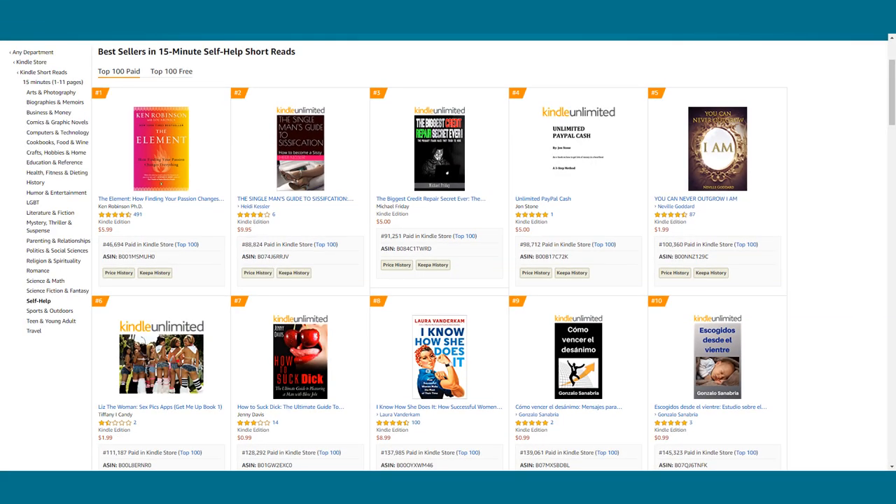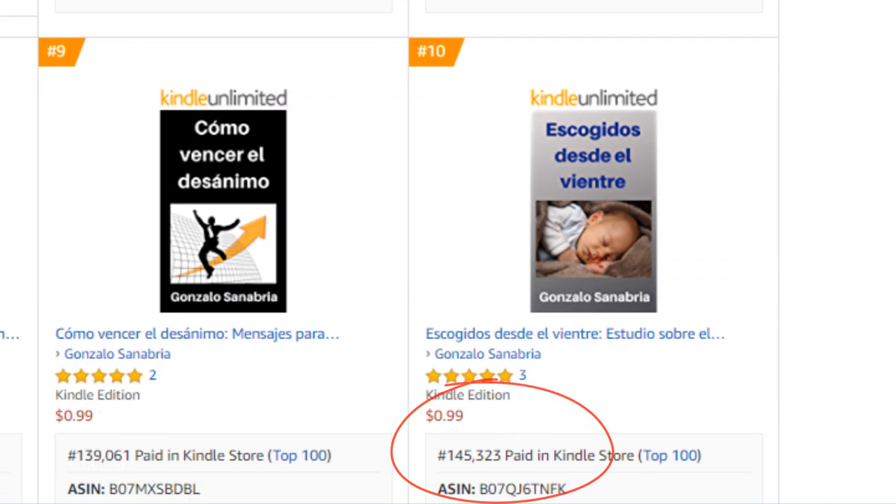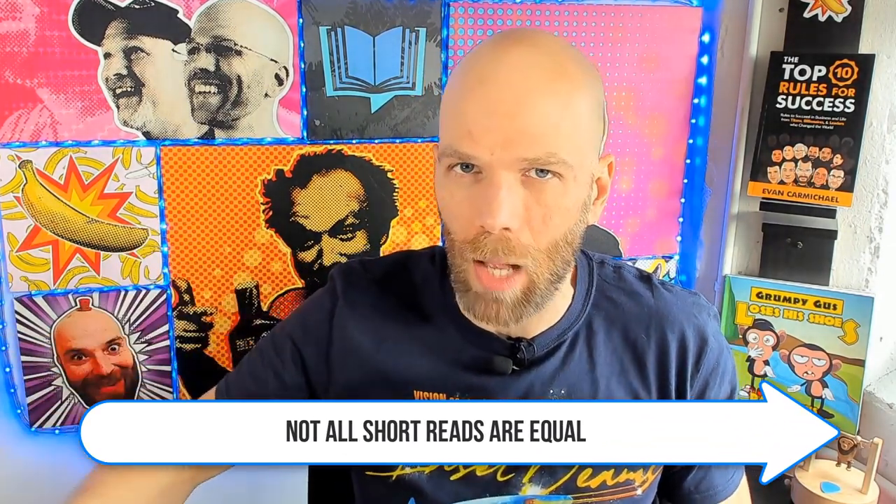Number seven: 15-minute self-help short reads. This is another iffy one. It's at 46,000 at number one and 145,000 at number 10 — a little all over the place. You might be saying, but Dale, you said these were the best ones. Yes, this is the best of the best in 15-minute short reads, which tells you there's room for growth here, or the audience just isn't very interested yet. That's about one to six sales per day in order to place in that category.